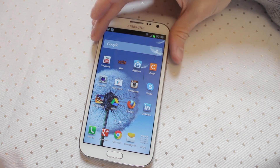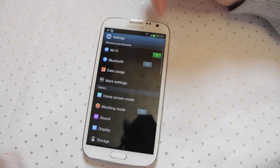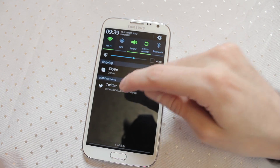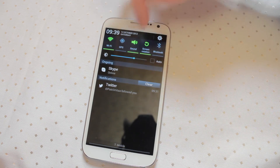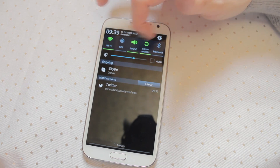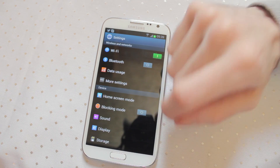First off, the major changes are the notification area. The notification area has been completely overhauled to make it much more user friendly. Notifications can provide expanded information if the application has been set up for it, and Samsung have added their own quick lock shortcut bar at the top with brightness controls. You have settings available at the top — tap that and you go straight into your settings.